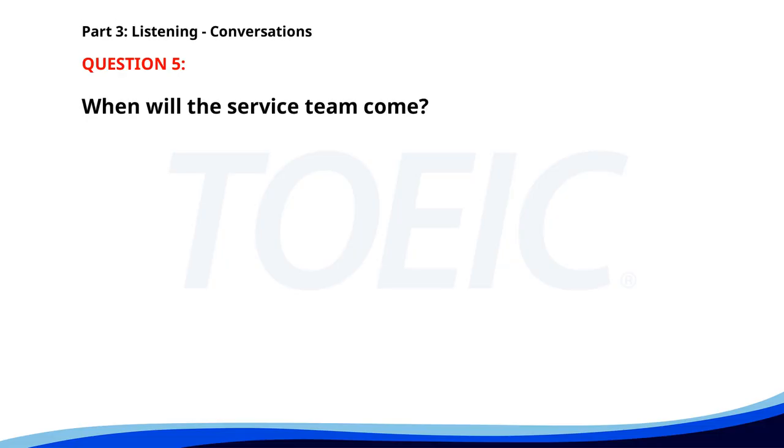Number five. The printer in the main office is out of order. Oh no, that's not good. I called the service team and they said they'll come by this afternoon. Thanks for handling that. When will the service team come? A. This morning. B. This afternoon. C. Tomorrow. The correct answer is B: This afternoon.